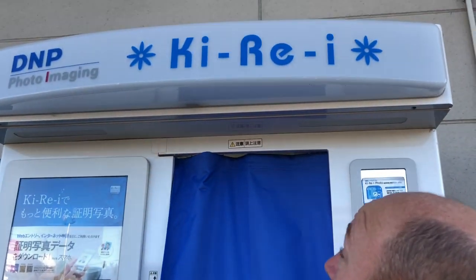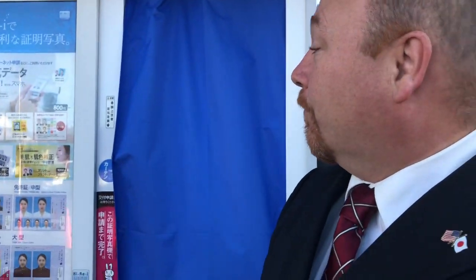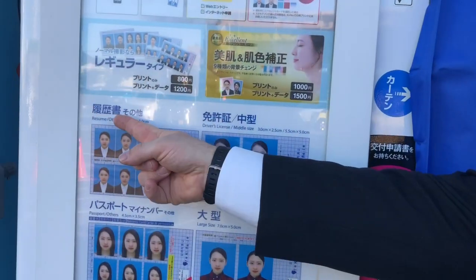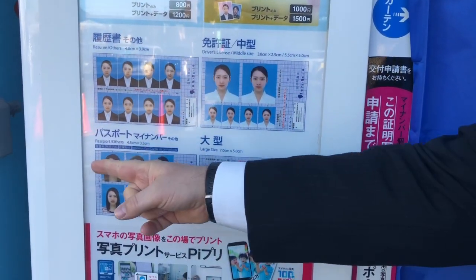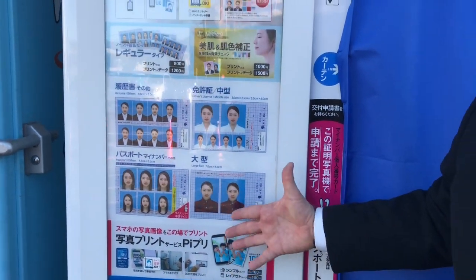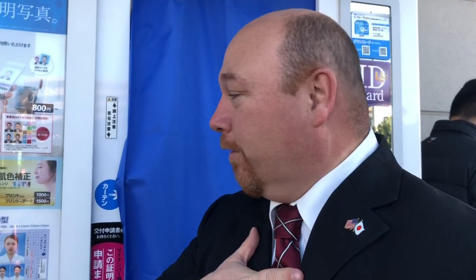Today we're going to be using the Kyria photo booth. There are four different types of photos you can get: resume, driver's license, passport, and a large size usually for school portfolios. The immigration office requires us to do a resume style picture. I'm dressed up, I'm looking good — let the magic begin.